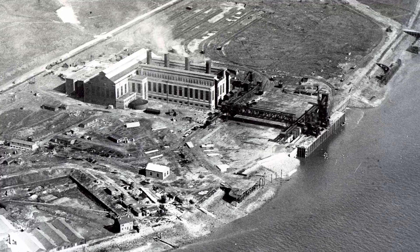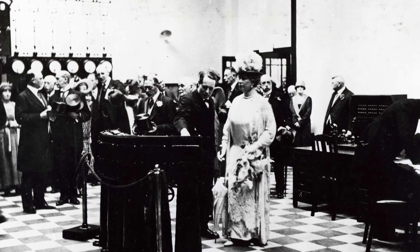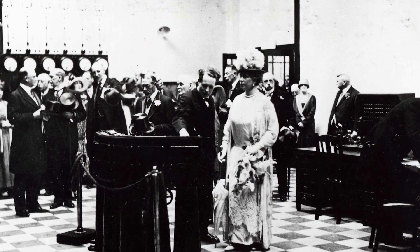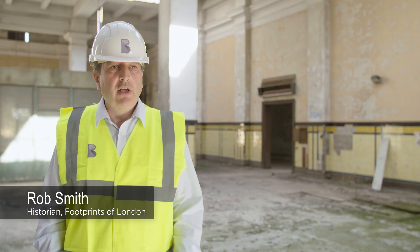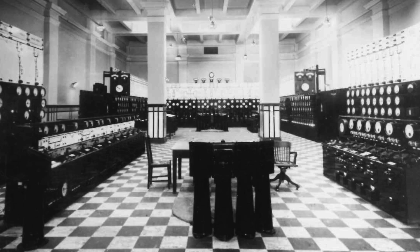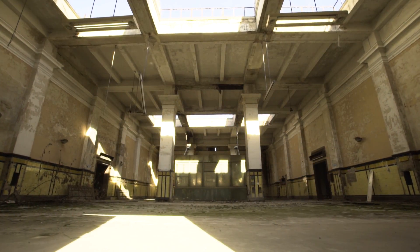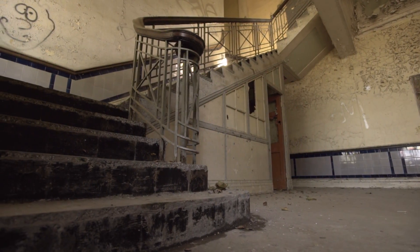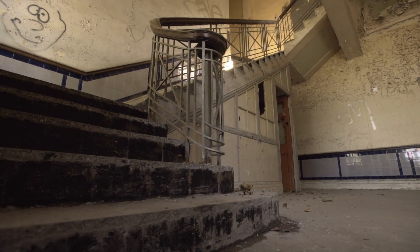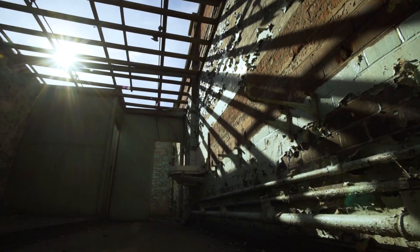In 1925, here at Barking, they built the largest power station that had ever been built at that time. The opening was a really big event — King George V comes here to this very room, and he's very excited about this huge new power station. It was such a beautiful building. The tiles going up the wall, the staircases — you don't see that in new buildings now. When we saw lots of other buildings being demolished, it was always a fear that this one would be too.